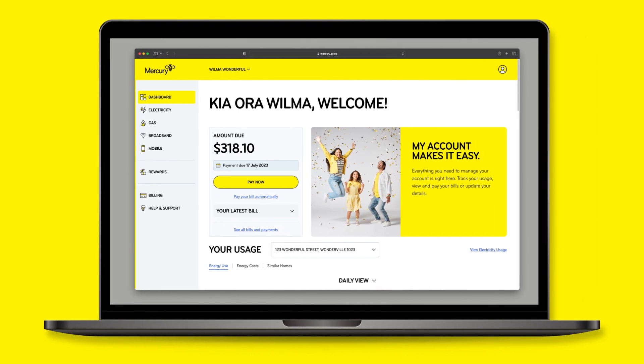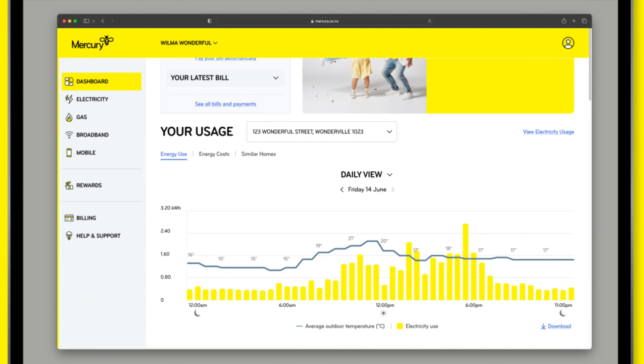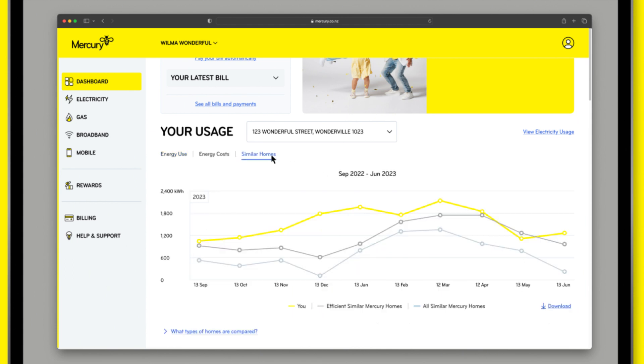There are even more usage insights available in My Account. On the My Account dashboard, you'll see your electricity usage data. Again, you can view your usage by hour, day, or billed month. And you can also see how your usage compares to similar Mercury homes.